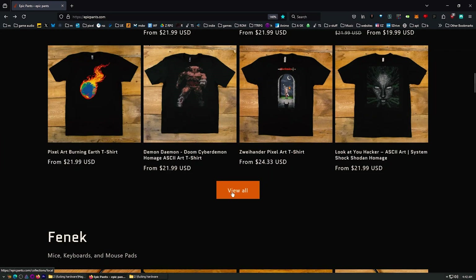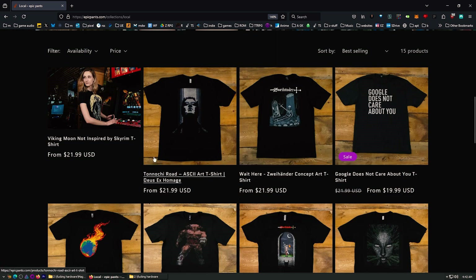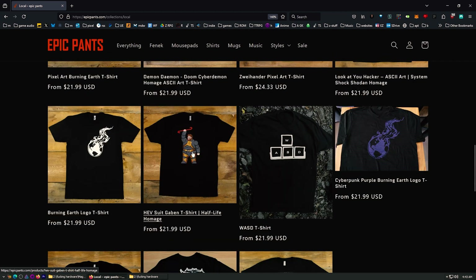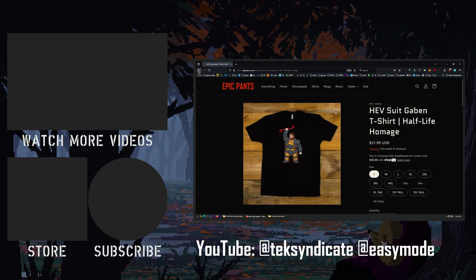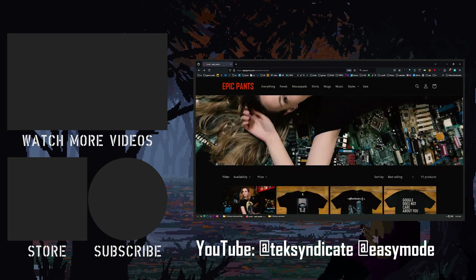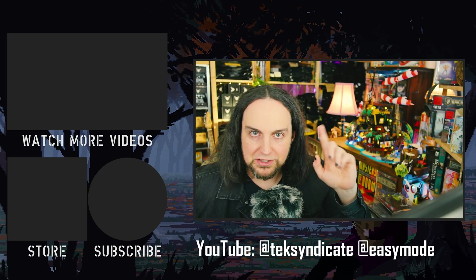We've also got a shirt sale going on — 50% off everything at epicpants.com using coupon code 'shirtly.' I've restocked some items including the Washer shirt and the HEV Suit Gaben pixel art design. Head over to epicpants.com and I'll see you in the comments!